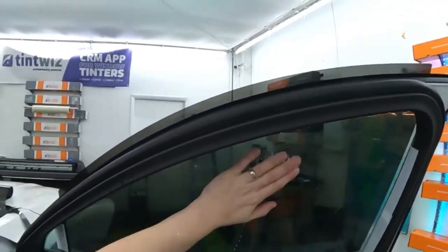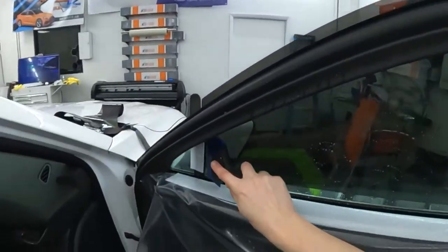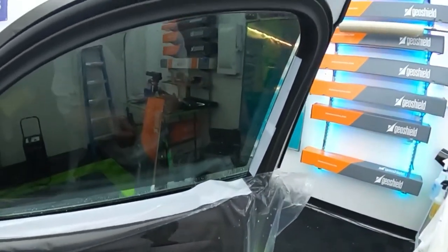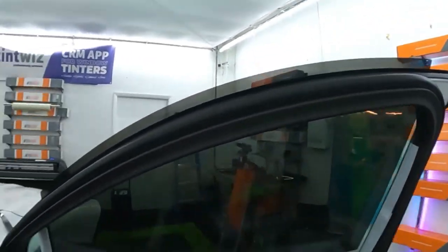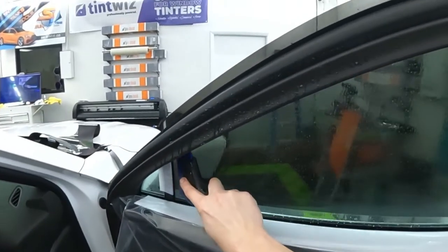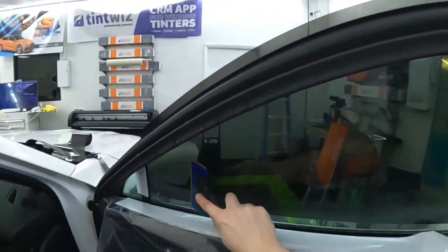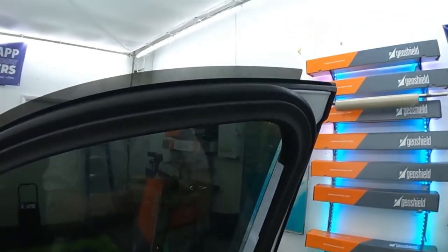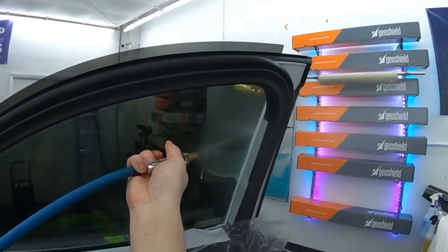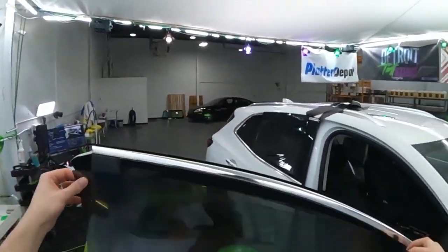Alright, so this is 2 ounces of TintSlip with what I would say is pretty normal new car glass. I wouldn't expect any sticking issues from this anyway, and we're using 15% C2, so there's even less reason for that to stick. Looks like it's sheeting nicely.